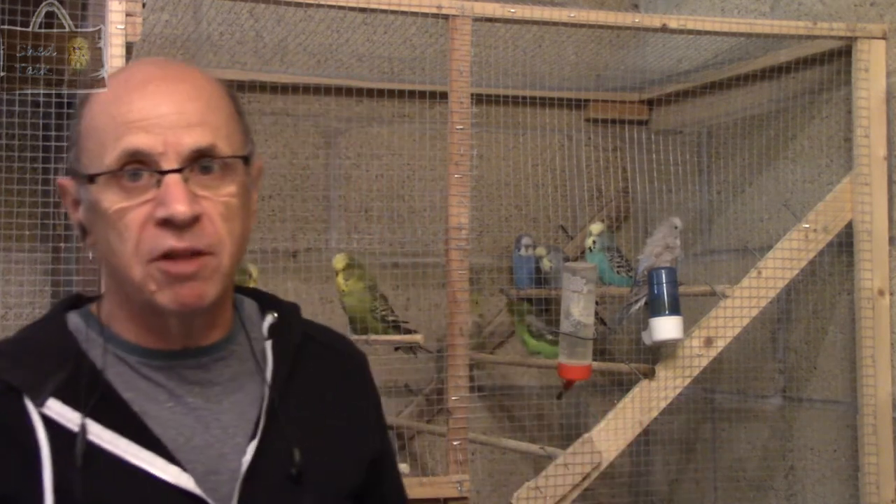Hello again and welcome to another edition of ShedTalk. As you've just seen, I've just been cleaning out the nursery flight where the youngsters are kept, and that got me thinking.